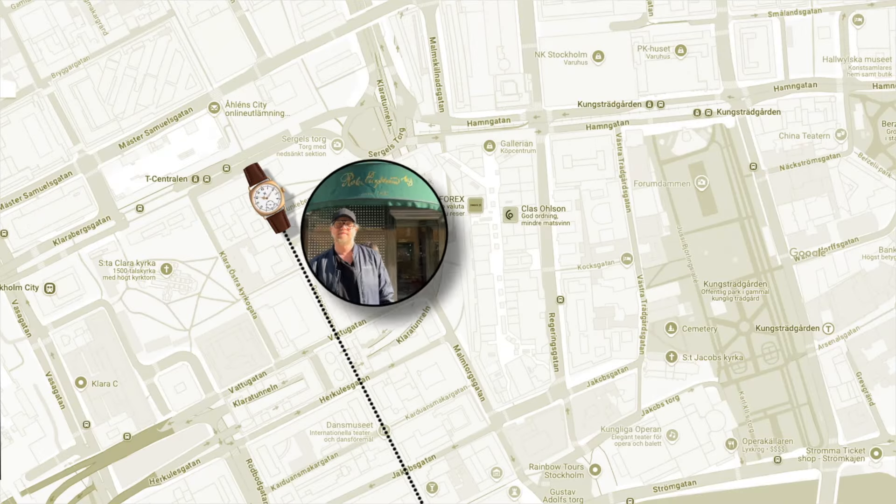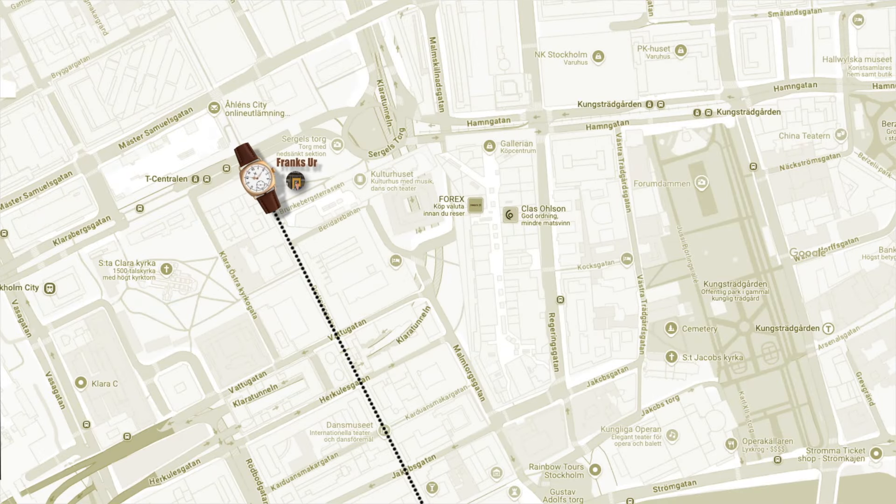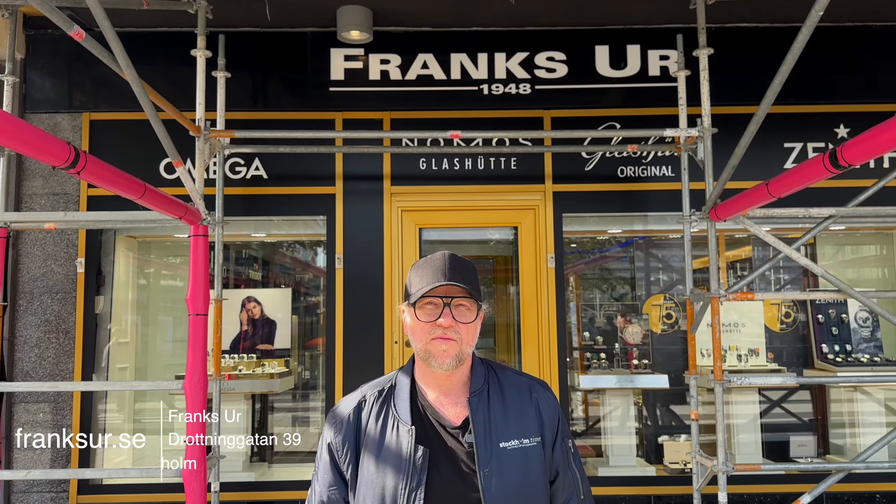Our next stop is Rob Engström. It's the oldest watchmaker and boutique in the north. Here you will find Rolex, Tudor, Chopard and Hublot, amongst others.